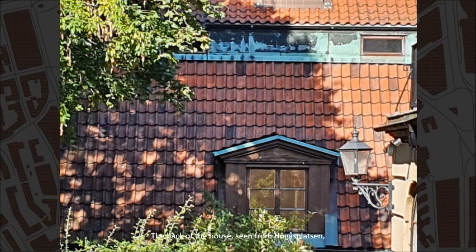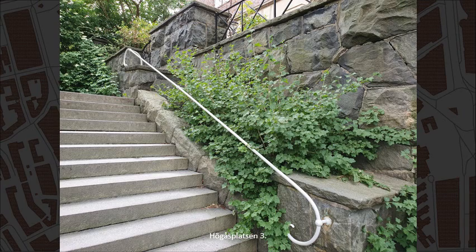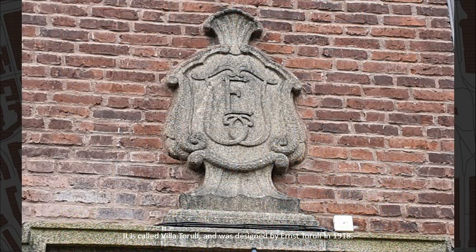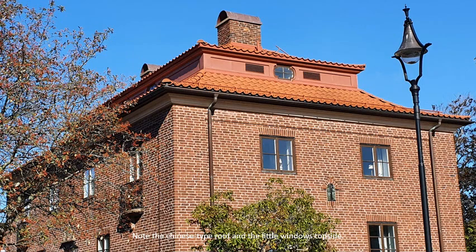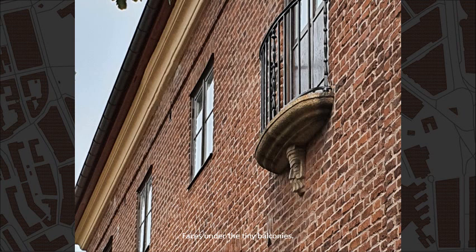The back of the house, seen from Hörgåsplatsen, number 3. The back of the house is obscured by vegetation. It is called Villa Thorulf and was designed by Ernst Thorulf in 1918. For some reason there are iron mining symbols on this lamp. Note the Chinese-type roof and the little windows topside. Here is a religious symbol and faces under the tiny balconies.